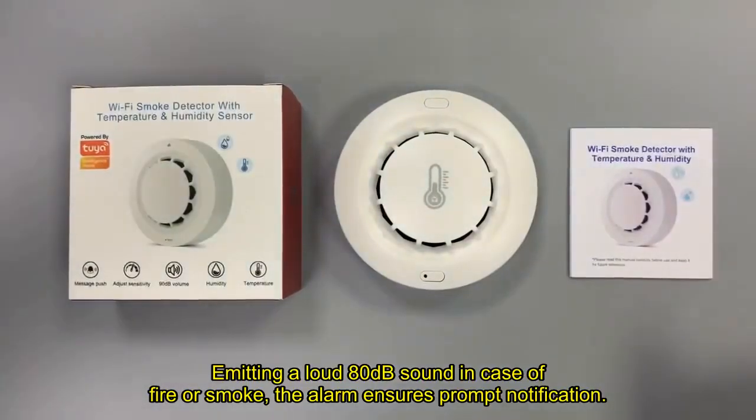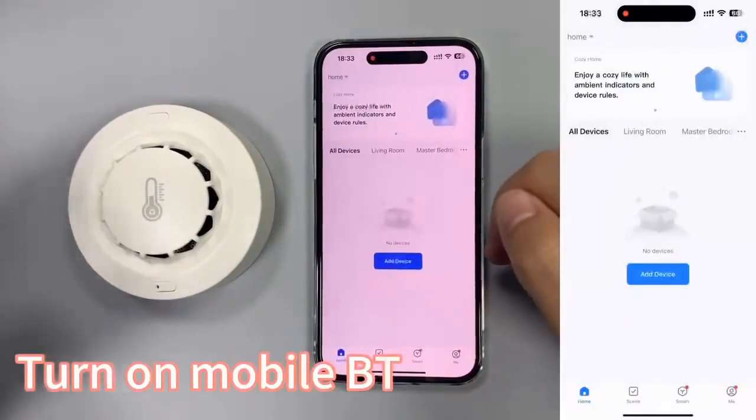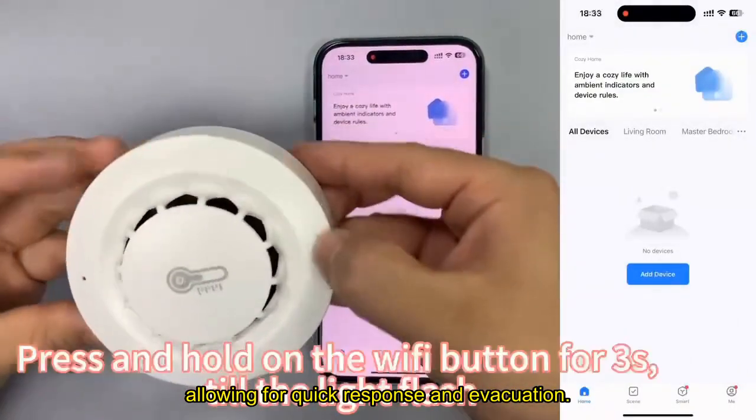Emitting a loud 80 dB sound in case of fire or smoke, the alarm ensures prompt notification, allowing for quick response and evacuation.